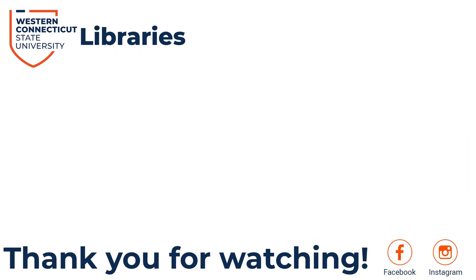Thanks for watching this tutorial. Make sure to check out our other videos to learn more about the WCSU libraries and the resources they offer.